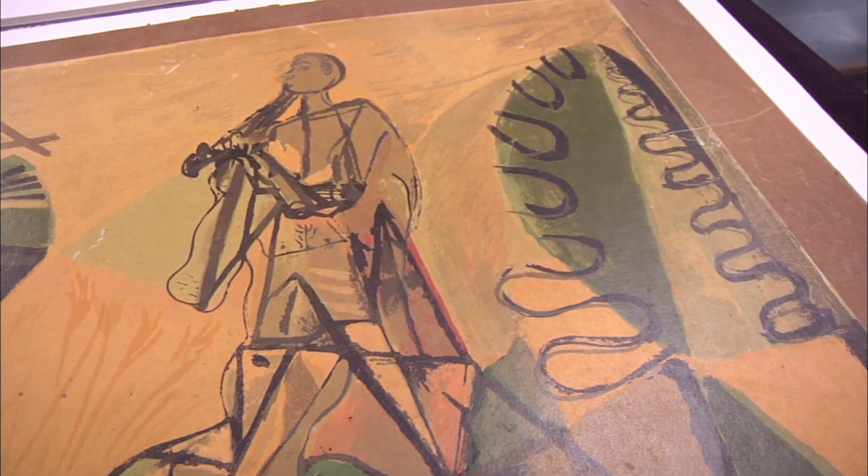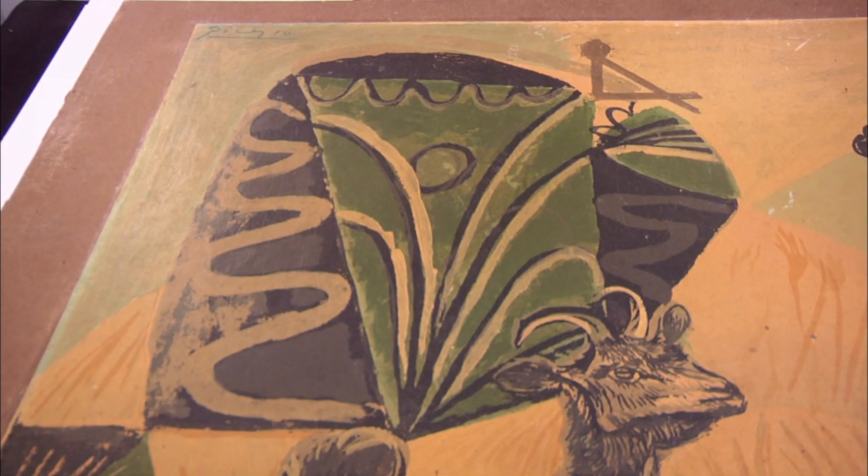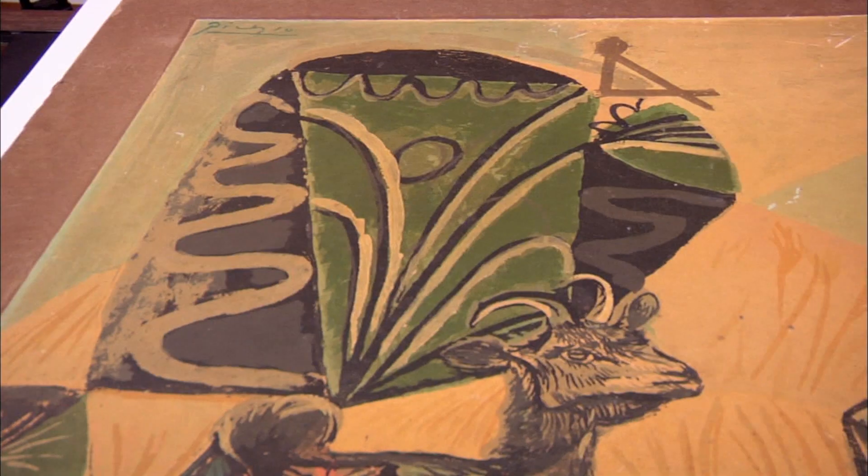The customer explains that the piece was originally given by Picasso to his grandfather, and somehow it ended up in an outdoor boat shed in storage. He discovered it, and his dad told him to keep it. He doesn't have any letter of provenance or paperwork to go with it.